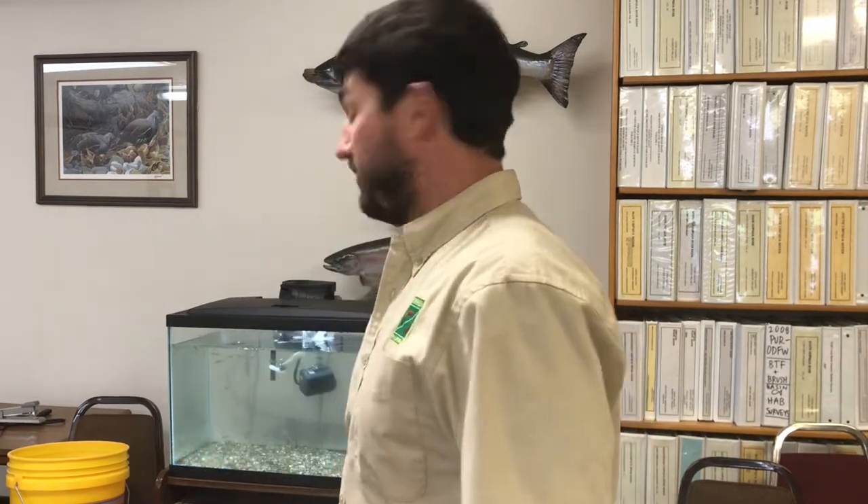Hi everybody, this is Evan Leonetti from the Roseburg ODFNW office. Today is our last day with our winter steelhead. Our egg-to-fry tank behind me — we're going to take all the fish out of the tank, put them into a bucket, and transfer them to a local creek called Deer Creek. It's about mid-June. Usually we have most of these fish out and in the creeks by early June, but we wanted to hang on to these a little bit longer to do some videos for you.